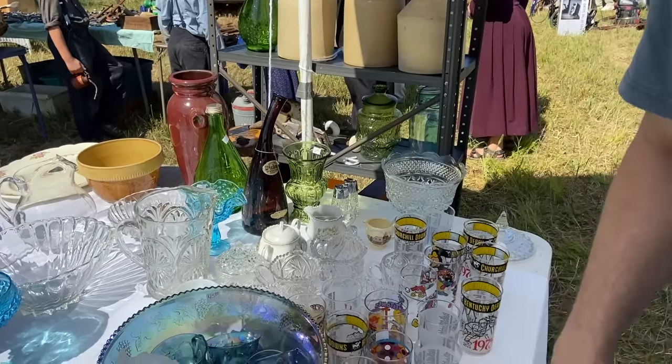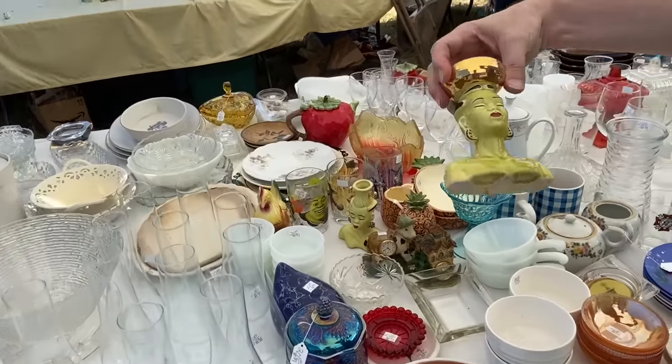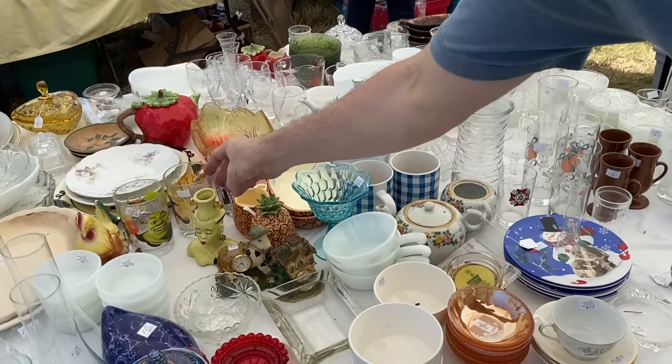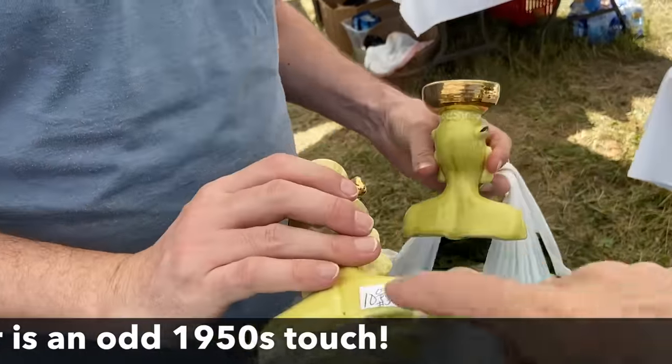For a Fenton hobnail, I mean the compotes are not uncommon but they're interesting enough. The bud vases — the head vases — yeah, this is an American company out of Ohio. A little bit of goldware, but the price is great.